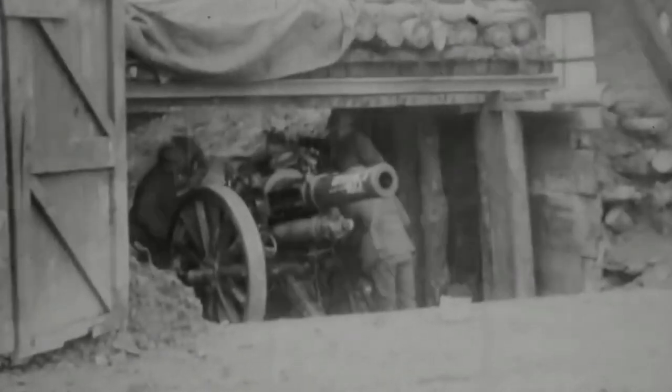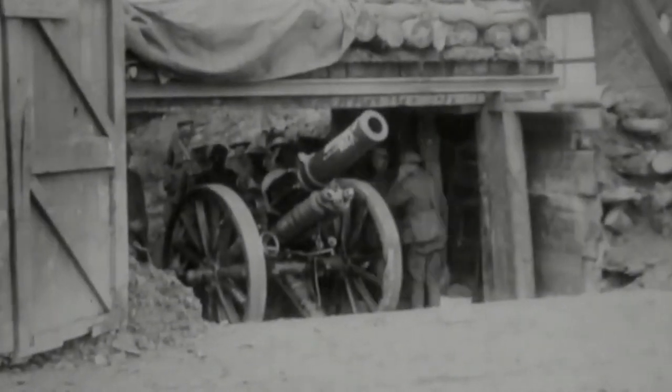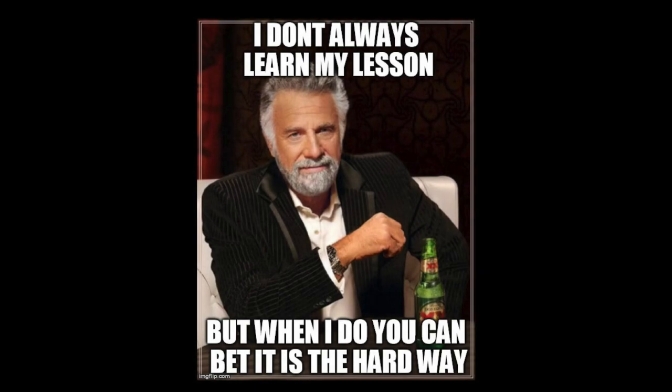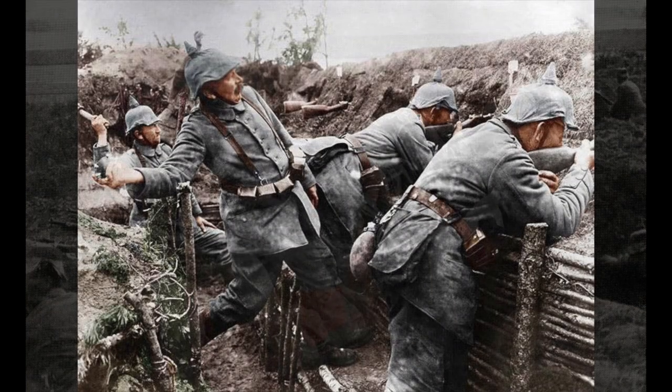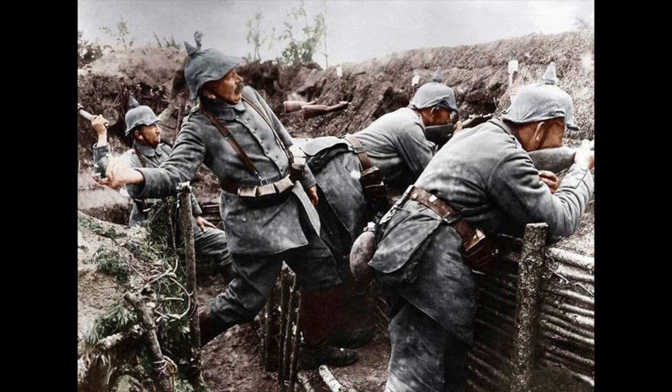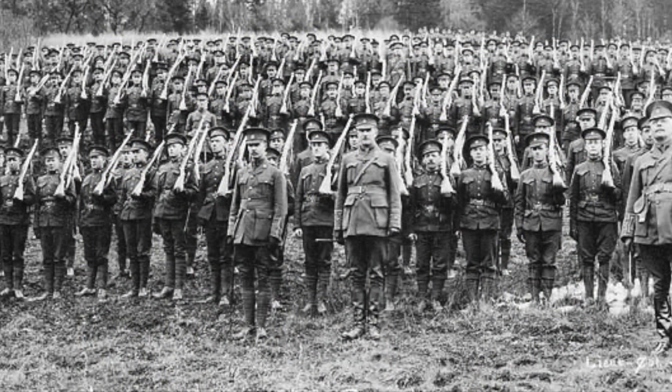Historian Martin Gilbert has noted there were more artillery shells fired in the first 35 minutes of this battle than in the entirety of the whole Boer War that the British were involved with just 15 years before. This was still early in the war, and lessons were still to be learned, as the Germans realized that their trenches, which were three feet deep with breastworks that stood four feet higher, disintegrated under the artillery fire.